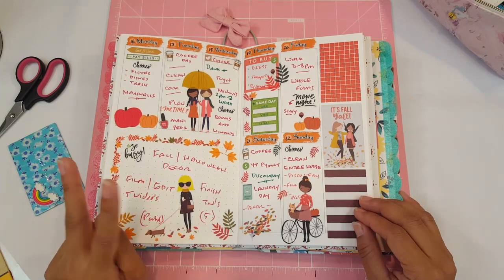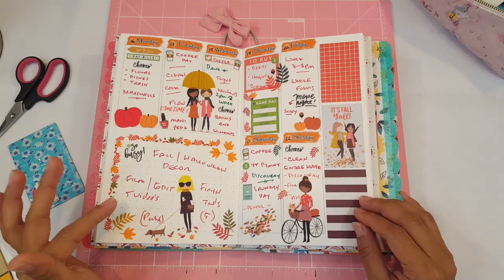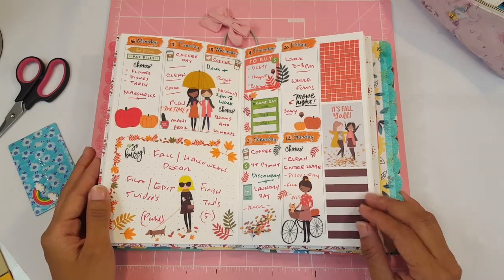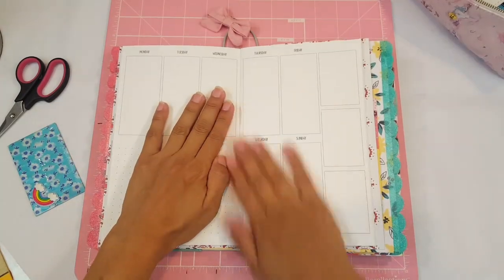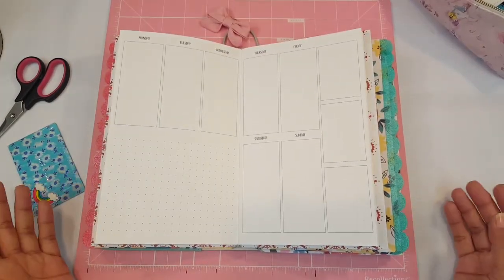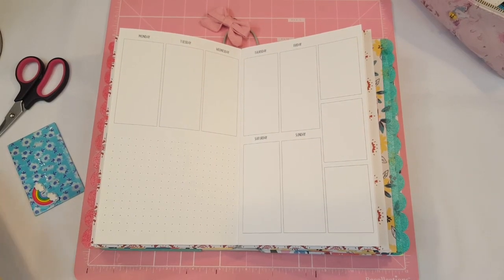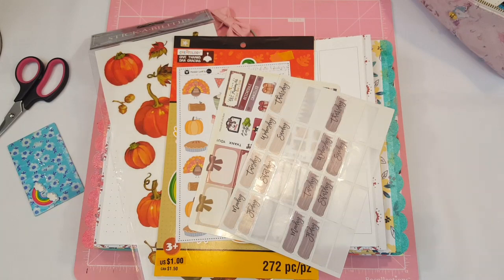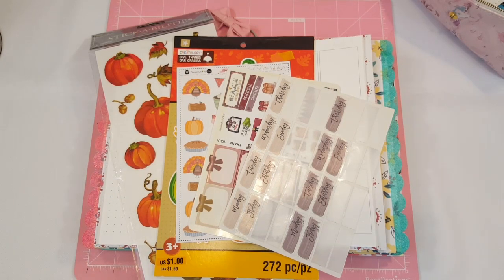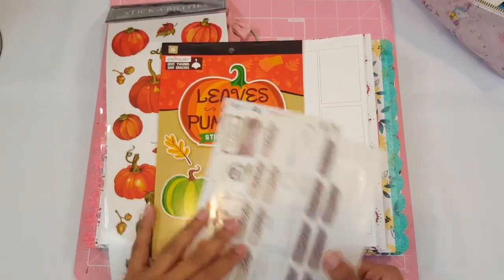I finished my Halloween special edition traveler's notebooks that I'm going to be selling. Hopefully that video can go up Monday or Tuesday at the latest. I also made two fall traveler's notebooks and those were sold already. I've been working really really hard on those TNs and I'm so happy with the outcome. But let's go ahead and get started. We're going to continue with the last week of September. I can't believe how fast October is rolling in, and I'm actually going to be doing another fall theme because for the month of October I want to do an entire month of Halloween spreads.